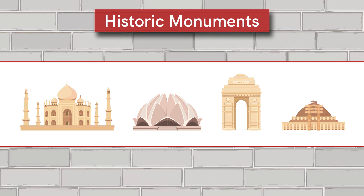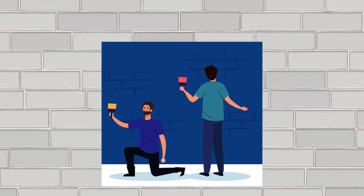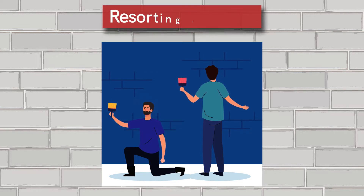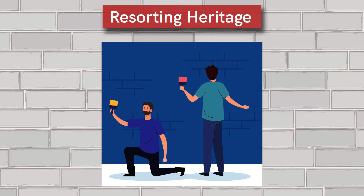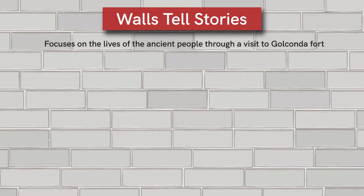This is why it becomes important for us as educators to encourage our students to participate in the restoration of our heritage. With this thought in mind, we will today begin with the lesson 'Walls Tell Stories.' This lesson focuses on the lives of ancient people through a visit to Golconda Fort.